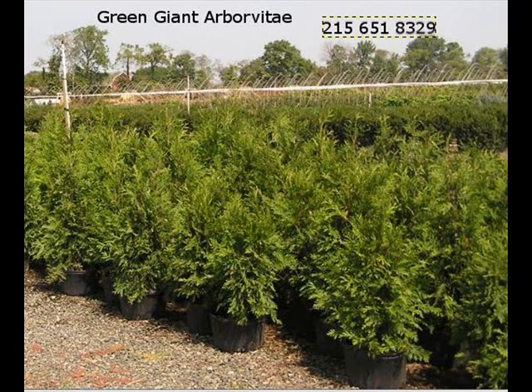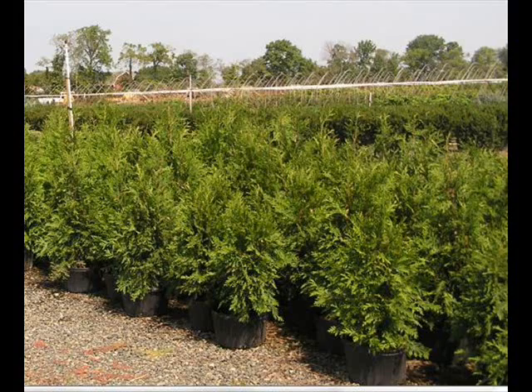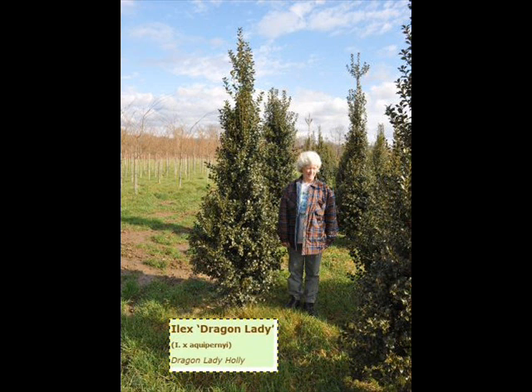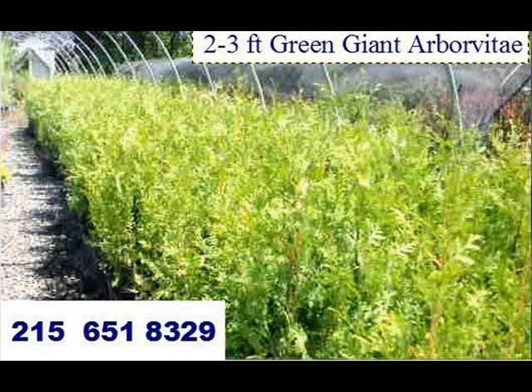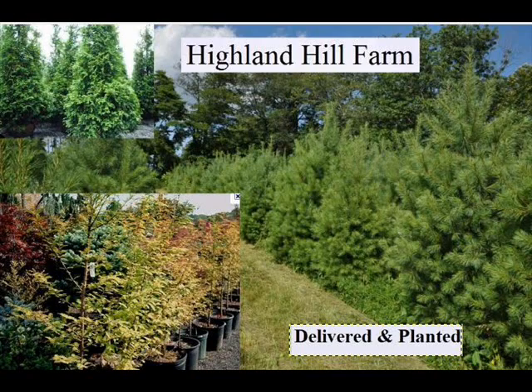We also sell a whole range of arborvitaes in many different sizes, from transplants up to large trees. The trees we sell are both bare root, balled and burlapped, and potted — we have thousands that we grow. We also have southwestern white pine and are noted for our green giant arborvitaes and Leyland cypresses. We also have hemlocks up to 10 to 12 feet high along with redwoods.